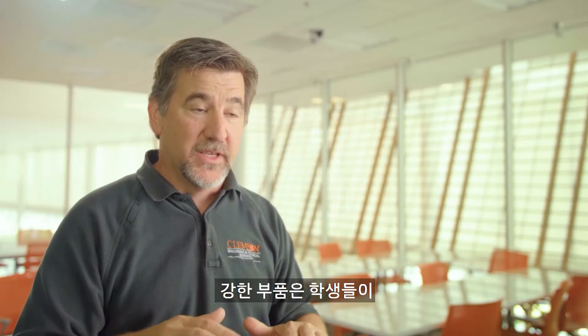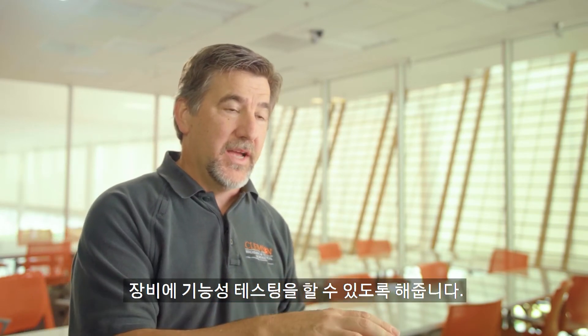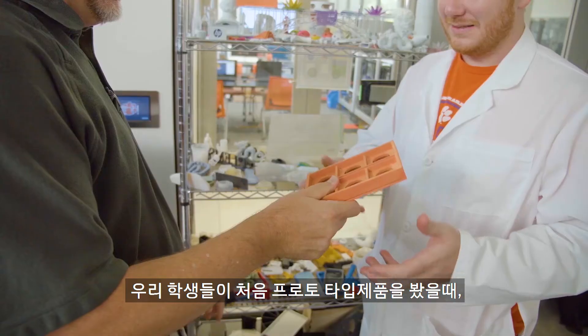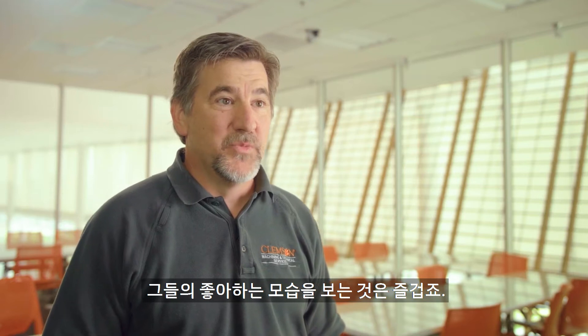These stronger parts are actually allowing the students to do physical testing on their apparatus. When our students see a prototype for the first time, their reaction is usually one of amazement. It's fun to watch them when they first come in and I give them their part and they go, wow!